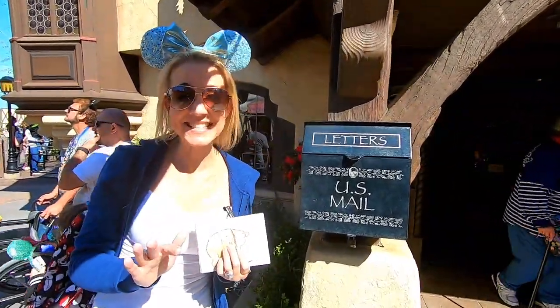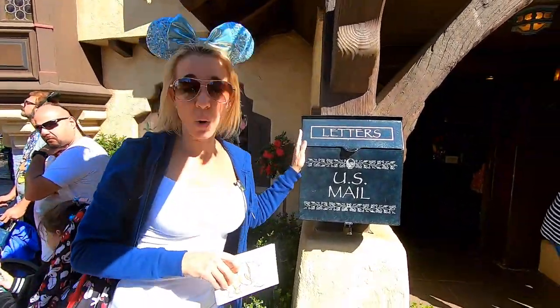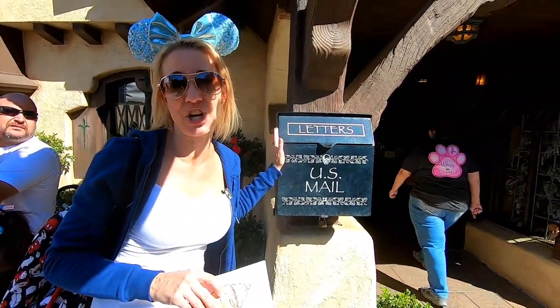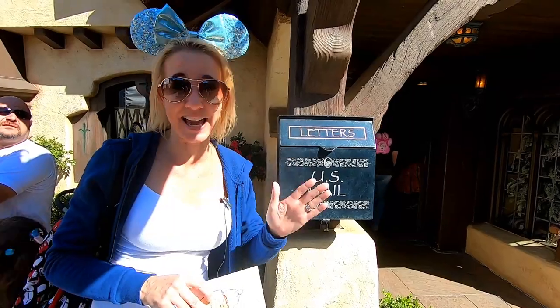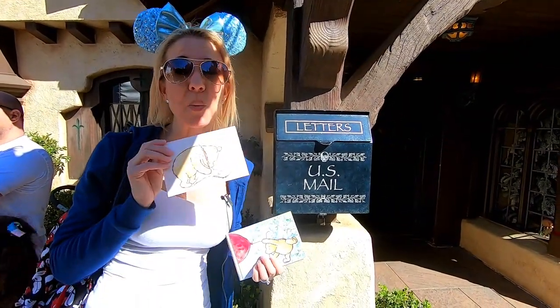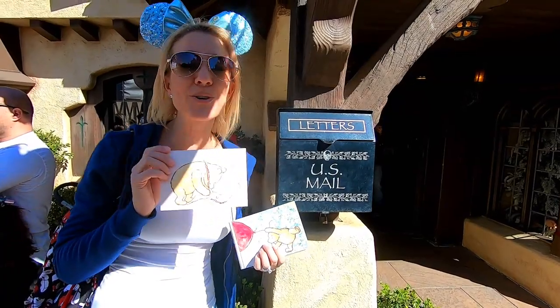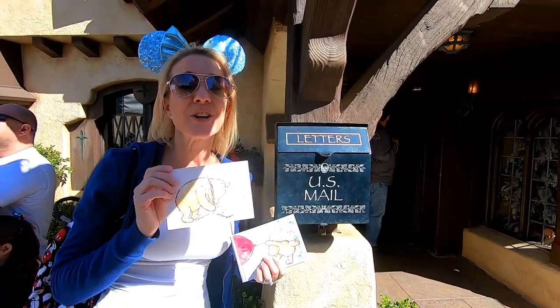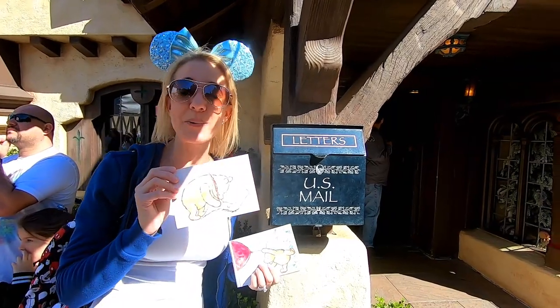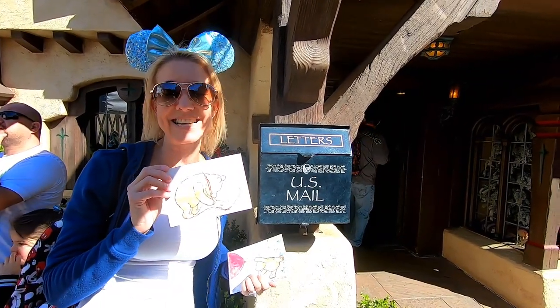We've made it into Fantasyland, and this is the only mailbox in Fantasyland. It is right outside the Holiday Shop, right next to the castle. This one is going to Mark Luker, also known as Mark Way Up. He has been a great supporter of ours on YouTube, and we have also enjoyed watching his videos, so we want to send him a very happy Valentine's Day postcard.